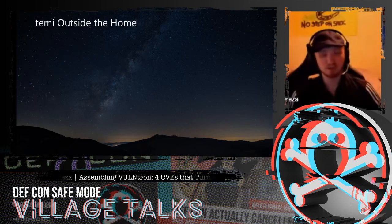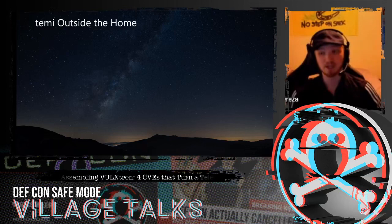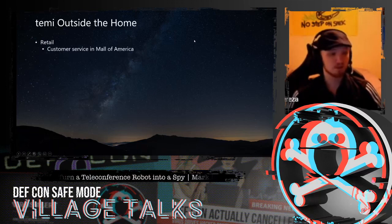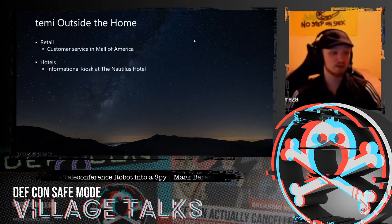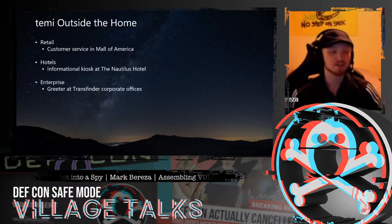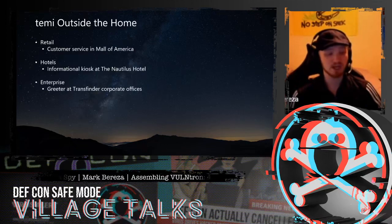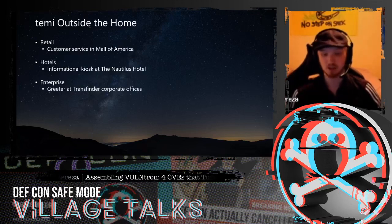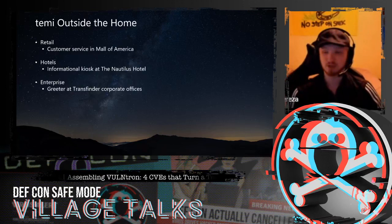Although RoboTemi likes to advertise their robot as a consumer device, the reality is it's actually seen a lot of use outside of that space. One of the biggest things we've seen recently is that it's used as a mobile kiosk — in places like the Mall of America, the Nautilus Hotel, and certain corporate environments like Transvider corporate offices — serving as an informational kiosk that can actually navigate people to where they want to go, like Jimmy John's in the mall.